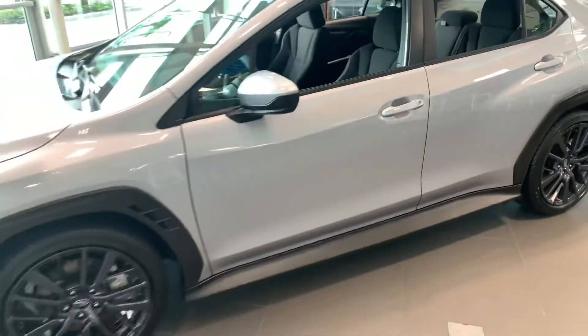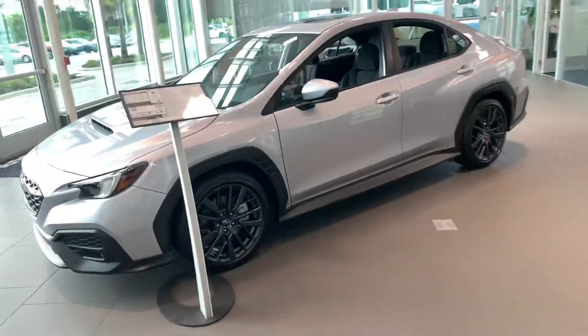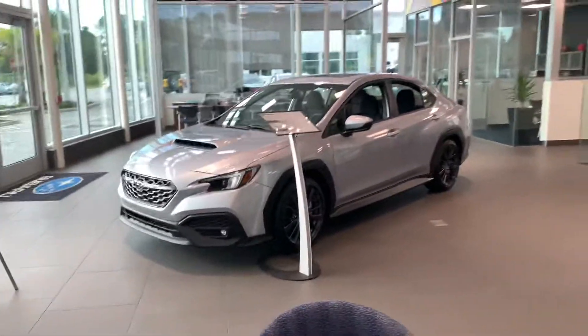Give me a call if you have any questions. I'd love to work you out a deal and get you home in this car today. You can reach me at 386-236-4009.